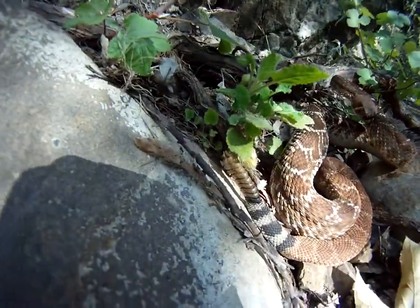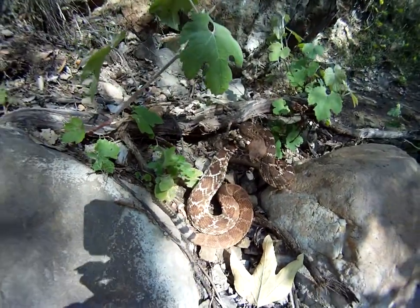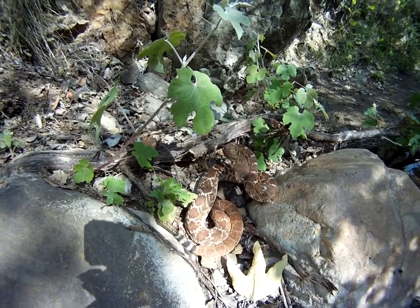It's disturbing to me that the rattles aren't going. The snake just doesn't look like it's in very good shape — it looks like it needs to eat. Alright, so we've got to figure out how to get around this thing.